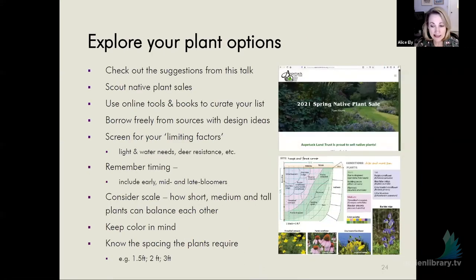When exploring your plant options, there are a lot of great resources. Aspetuck Land Trust is having a fabulous spring native plant sale with suggested combinations for how to use them together. There are wonderful online tools and books — gardeners don't steal ideas, we borrow them. Look up native plant designs for the Northeast and take anything that you like as an idea and use it. Screen for your limiting factors — don't get excited and fall in love with a plant that's wrong for your yard. Remember timing: you're looking for early, mid, and late bloomers. Remember scale — a nice balance of short, medium, and tall.